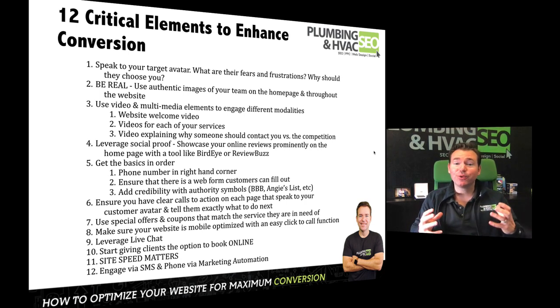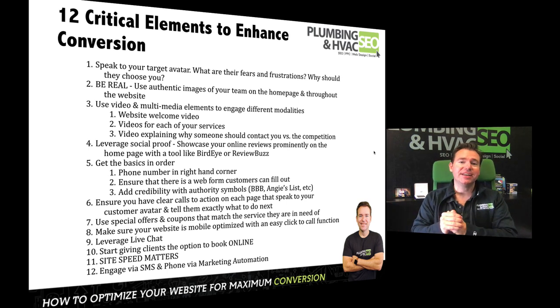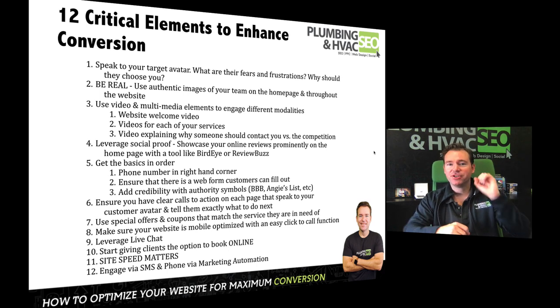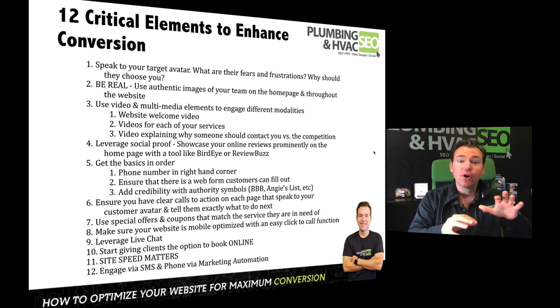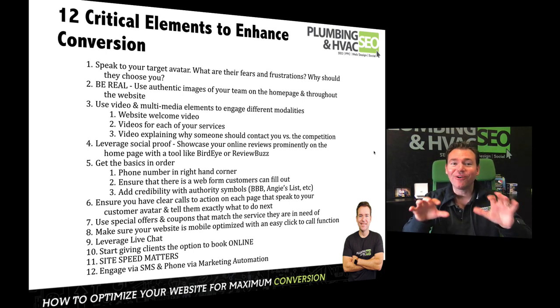Number 12 — and this is relatively new in the world of home services — is make sure you're engaging via SMS, phone, and email via marketing automation. I'm going to talk about how you can leverage marketing automation to follow up with your leads instantaneously, massively improve your conversion rates, and do a lot of it automatically and systematically. A phone call goes out, a text message goes out, a prompted reminder goes out based on logical triggers. Our clients leveraging marketing automation are getting somewhere between three and five times higher conversion rates from the leads they're generating.